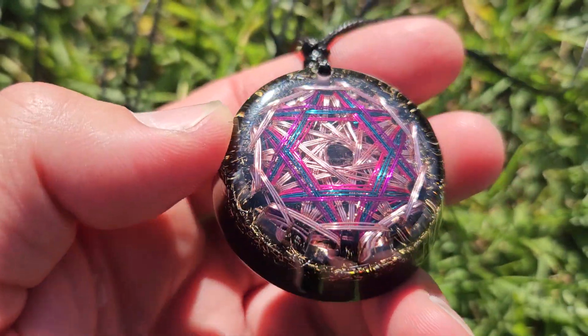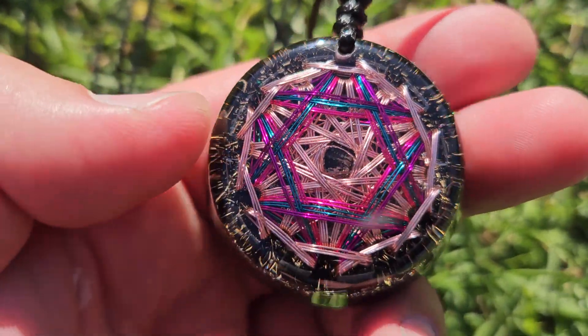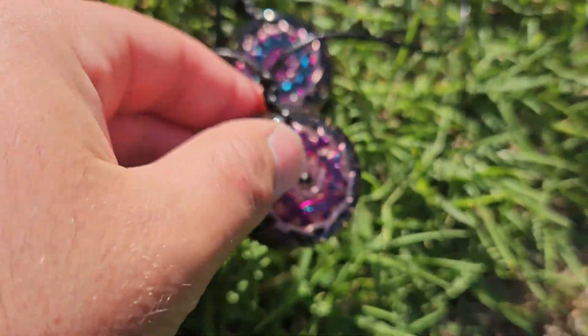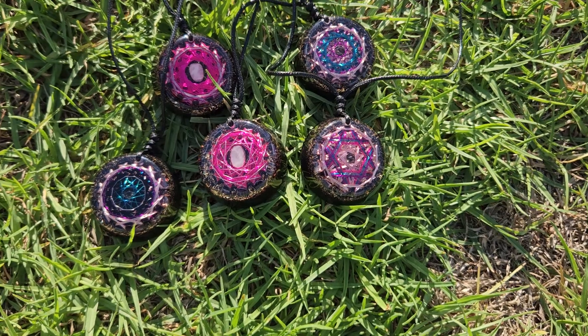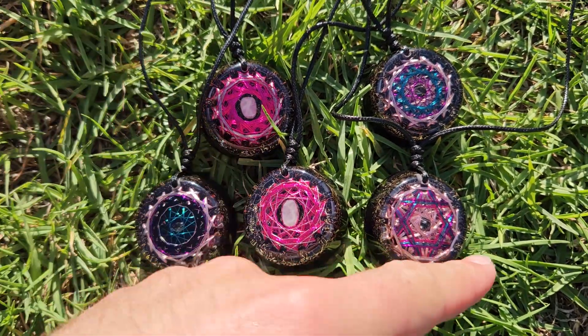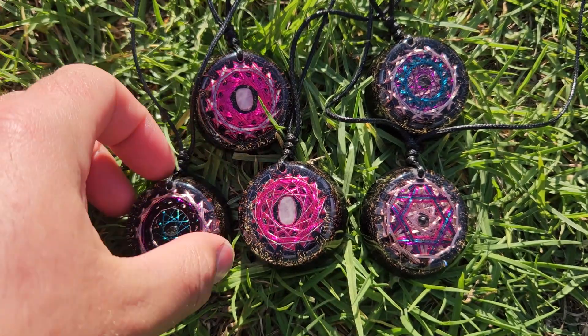This one here is a bit unique. It's a vortex coil, but it's also the Star of David on there. If you know what that means, you can look that up. I might put it in the description, so read the description of our stuff and you might find out more info about these.